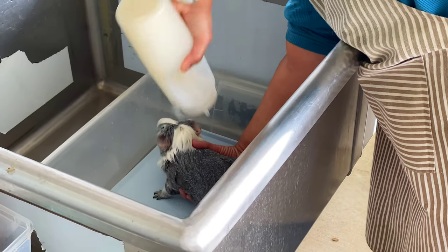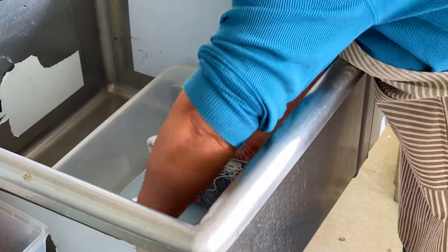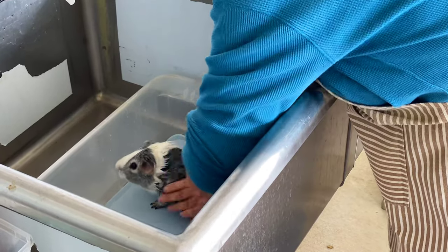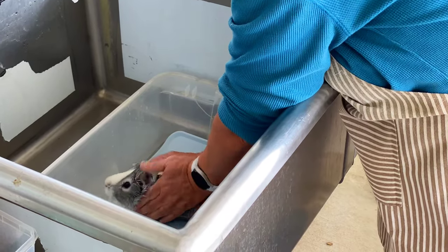We used to have a big bottle with a pump on it, but somebody threw away the old bottle because it was empty and threw the pump with it. Some people like the squeezy bottle because the pump is kind of hard to use, but I like the pump because I can do it with one hand.